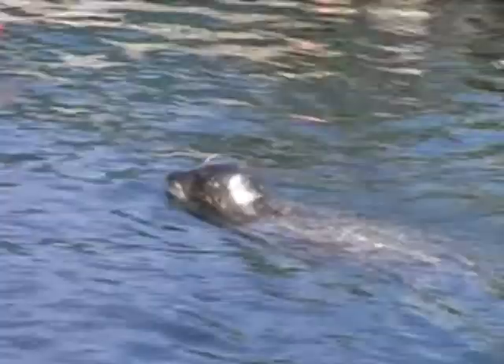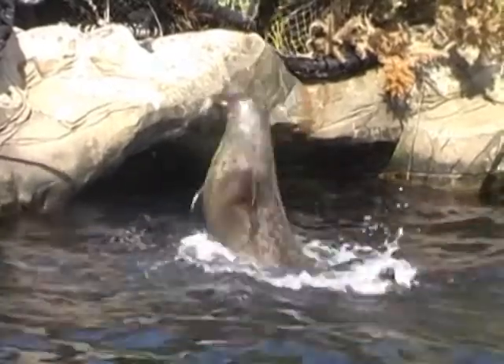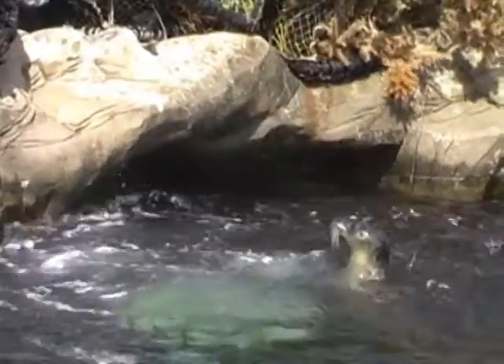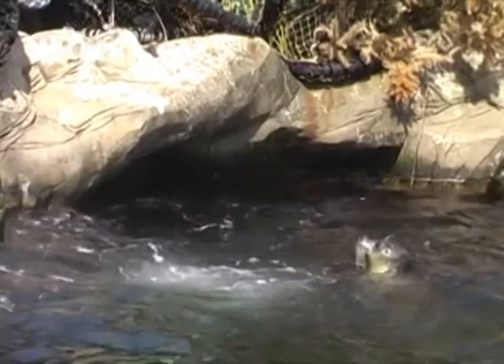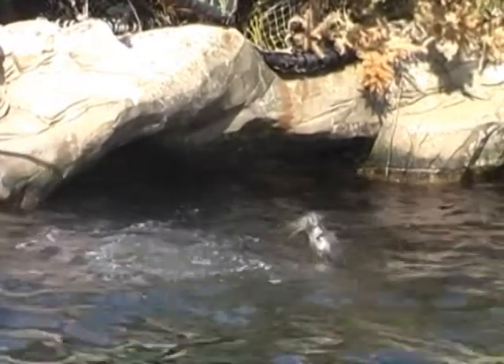Seals are marine animals that live in the sea. There are 17 different kinds of seals but most live in the Arctic. Male grey seals are much larger than the females. They vary in colour from dark brown to grey or black, and females tend to be paler than the males.